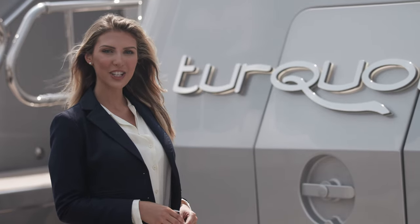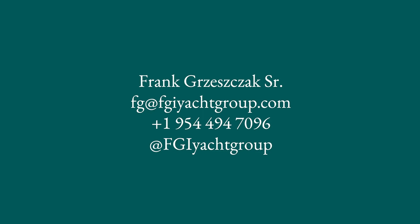Thank you for joining us on Motor Yacht Turquoise. For more information, please contact Frank Grayschak.